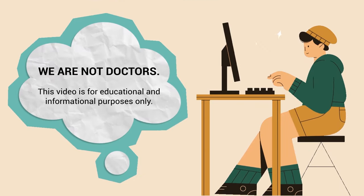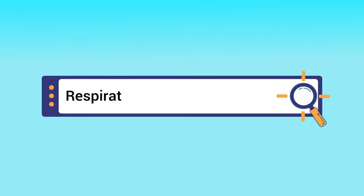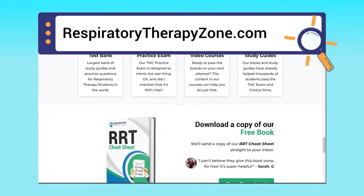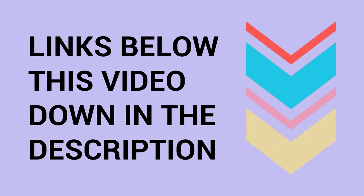This video is for educational and informational purposes only. If you want to dive deeper and learn more about this topic, you can go to respiratorytherapyzone.com, where we have a ton of free study guides, practice questions, and other helpful resources. Links to everything are down in the description below.